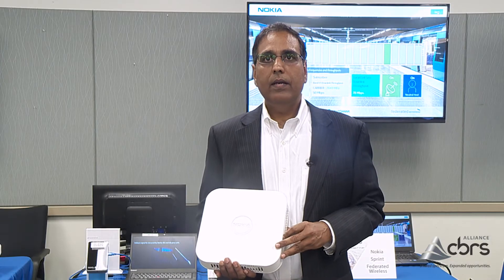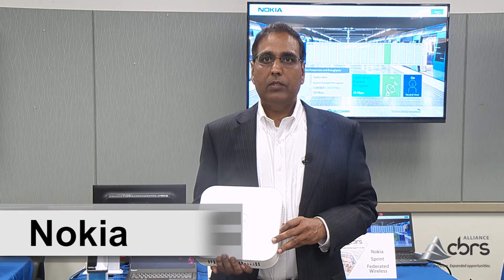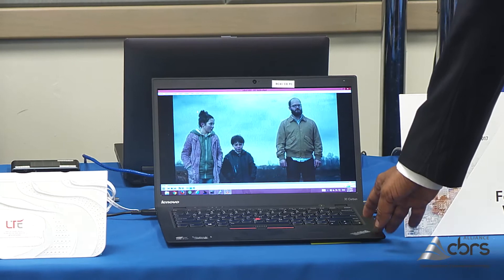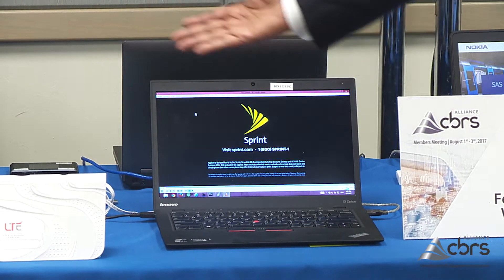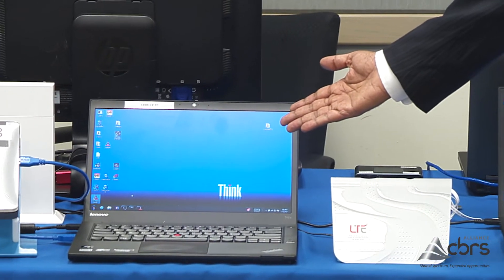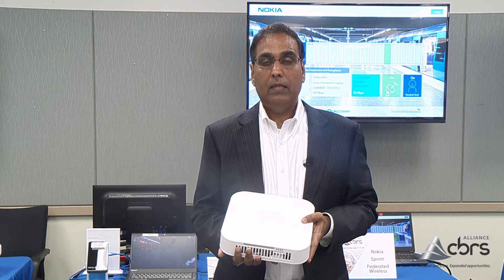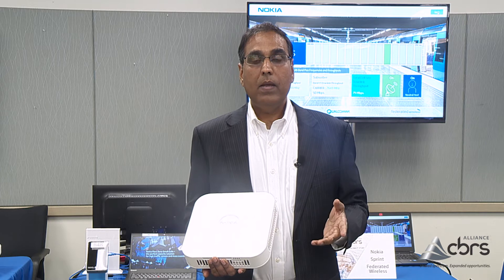We are showing an industry-first live over-the-air demonstration of CBRS and licensed LTE 2.5 gigahertz on the same network serving multiple providers. It is also the first such demonstration on a single box that can serve both licensed spectrum and CBRS.